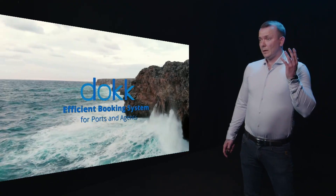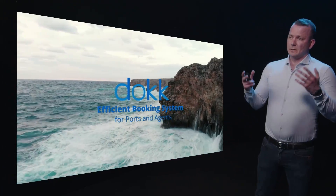Hello, my name is Sturla, founder and CEO of Splitti Software. Today I'm going to show you a little bit about what we are doing. We own a software that is called Dock. It's a booking system for agencies and ports.